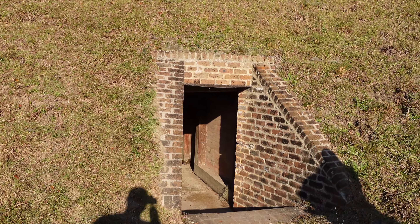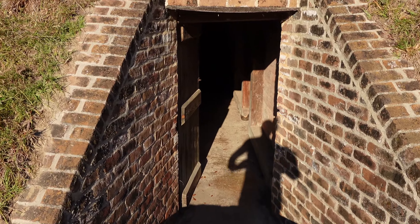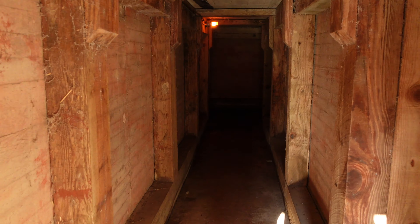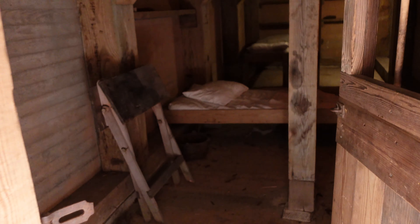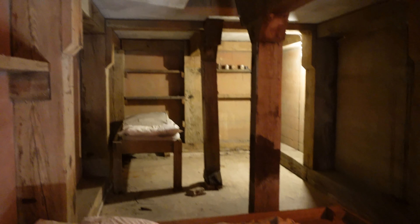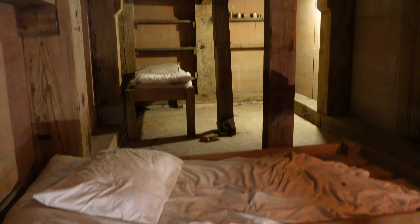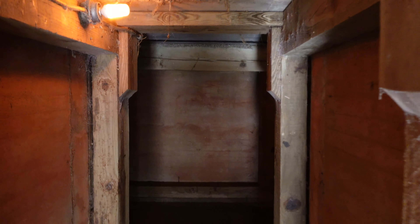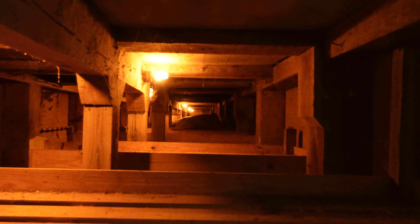Now we're about to head into Fort McAllister. As you can see, there is a plethora of earthworks. Here again, you have your main parapet, then you have your moat filled with palisades and other obstructions to block infantry and cavalry. This moat wouldn't really be filled with water - they would put obstacles to form another layer of defense. You can imagine Union soldiers charging over open terrain, going into the moat, and having to scale these earthworks, all under fire with the air filled with hot lead.